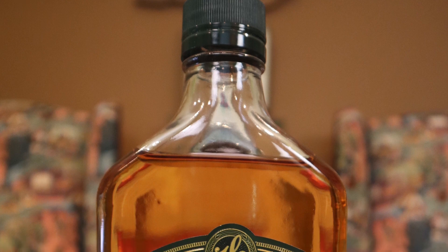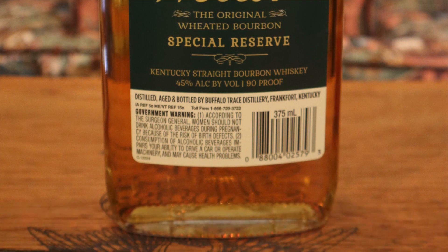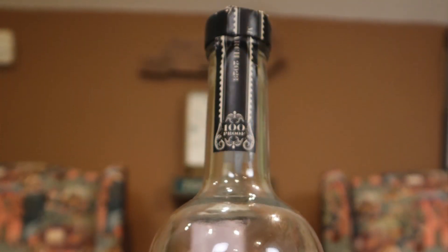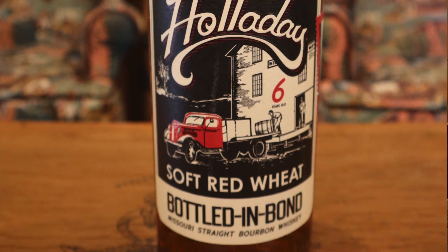And then one that everybody knows — Weller Special Reserve, 90 proof, of course. Everybody that probably watches these videos knows about Weller. And then this one, the Holiday Soft Red Wheat Bottled in Bond. This one just came out this year. I actually went to their release party at Justin's House of Bourbon just this past week on Wednesday and those guys are really fantastic people. And people are already talking about this maybe being one of the top bottles released this year.